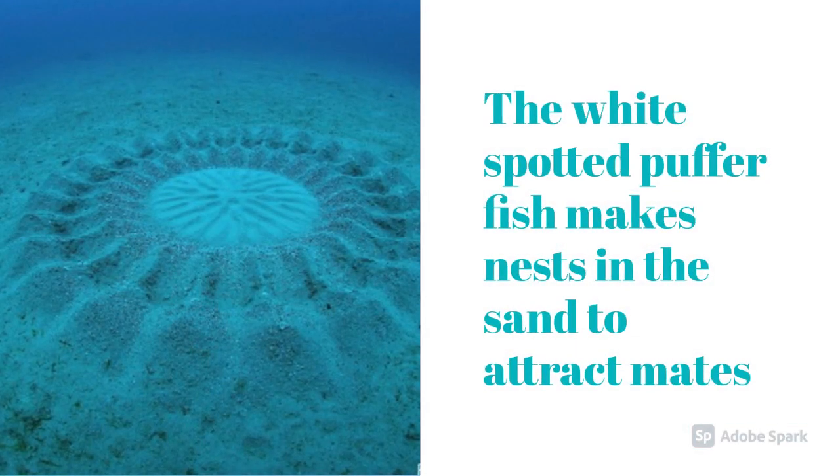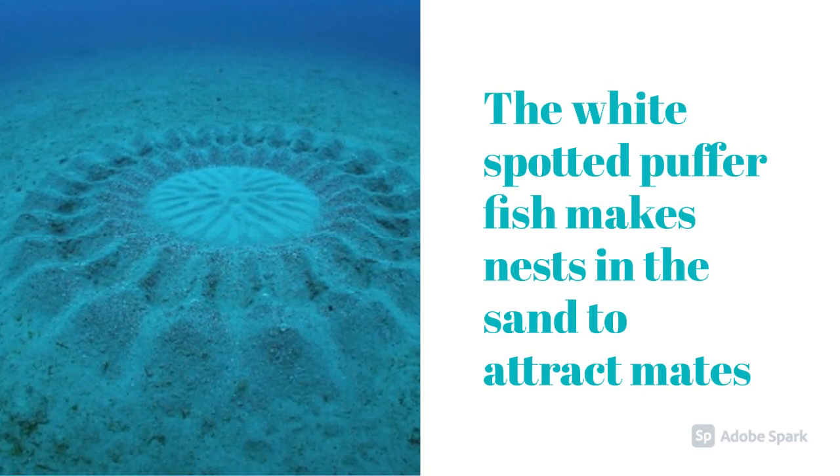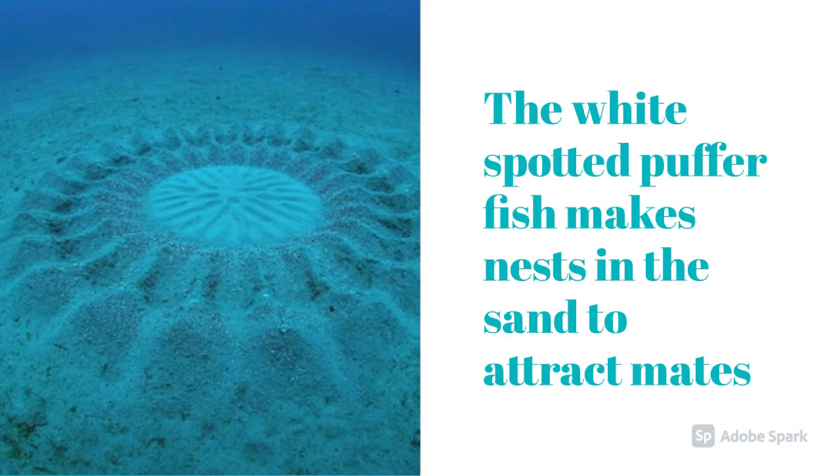The White Spotted Pufferfish makes nests in the sand to attract mates. It can decorate it with coral and seashells.